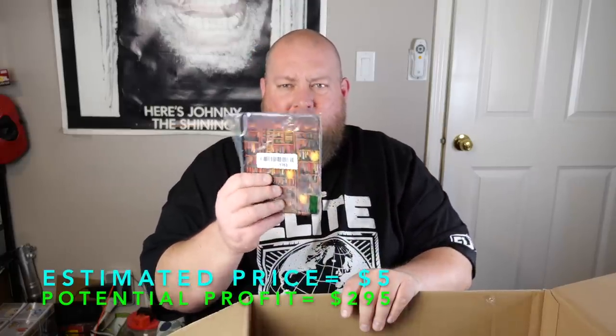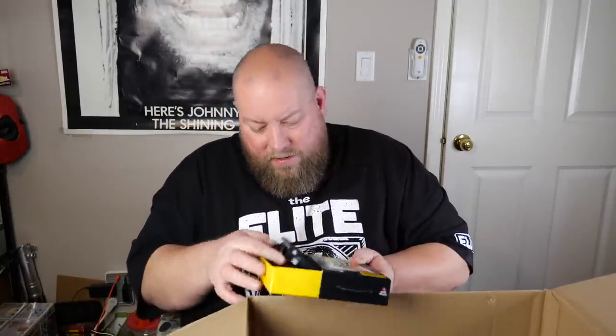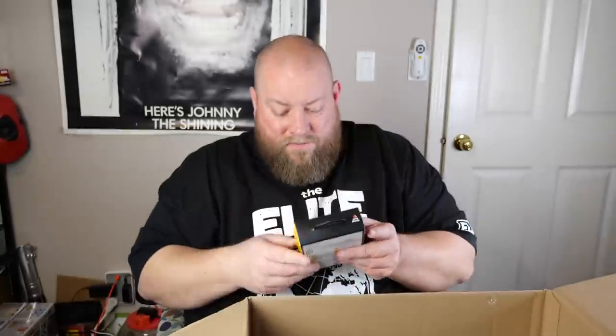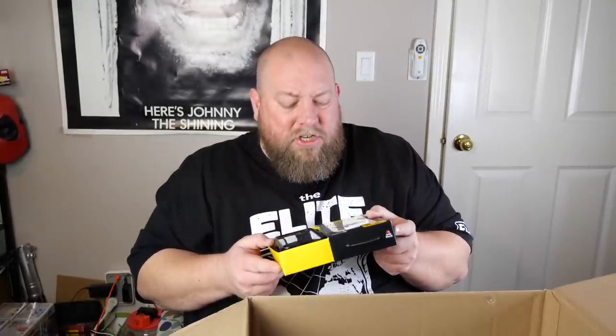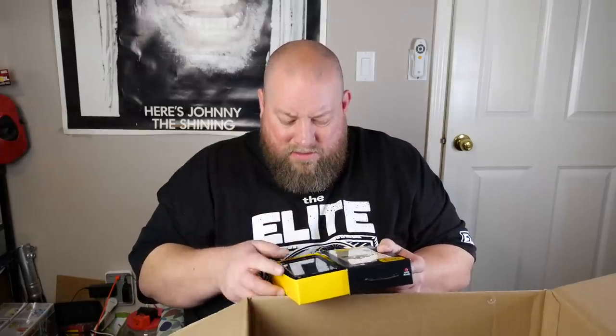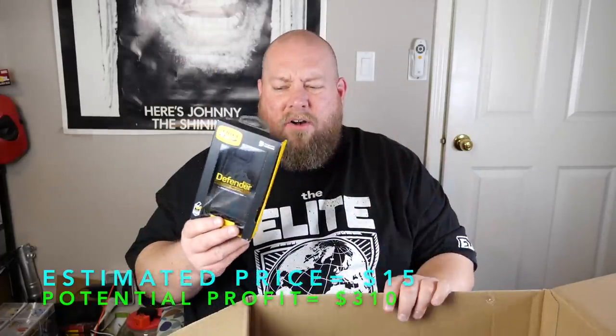Looks like a little case for a Kindle or something — so about $5 right there. Also a Samsung Galaxy S7 Otterbox case. It doesn't look used — it just looks like there's dust all over it, like it's been exposed to air for a year or two. $15 to $20.